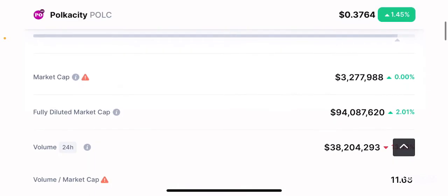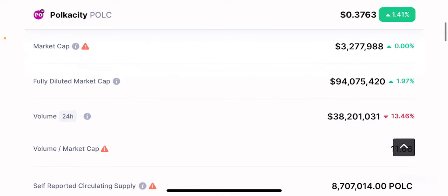The market cap is only about 3.2 million dollars, which is extremely small. There is a warning symbol suggesting the figure should be taken with a grain of salt — it could be somewhere between 3 to 5 million dollars — but it's still significantly less than 10 million dollars. This shows the project has a lot of room to grow. Even if you don't want engagement with the metaverse itself, you can buy the token, hold it until it pumps, and take short-term gains.